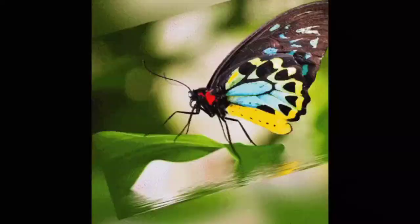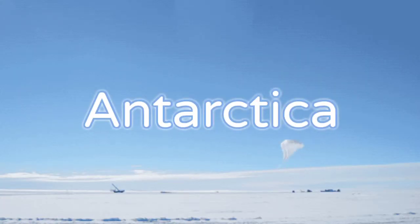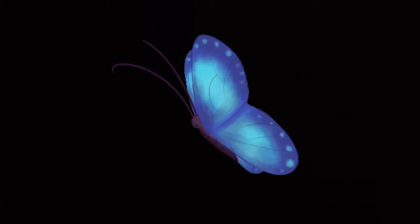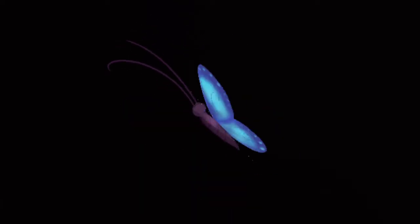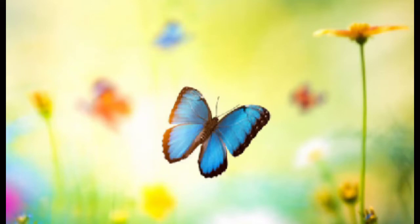There are about 165,000 known species found on every continent except Antarctica, and they come in a wide variety of colors and sizes. The largest species may reach 12 inches across, while the smallest may be only 0.12 inches.